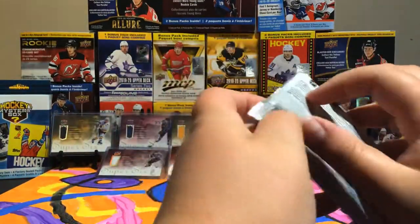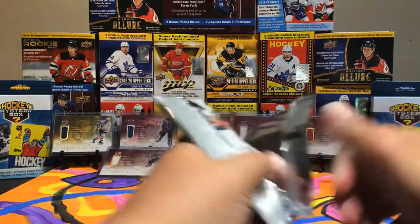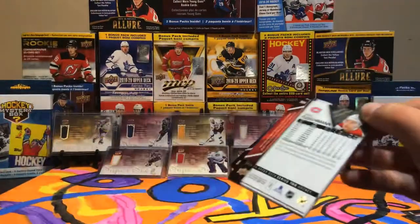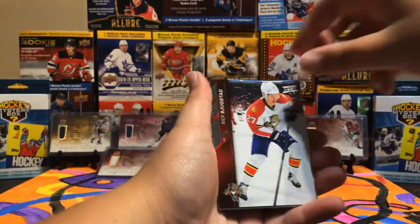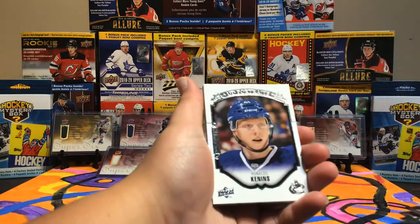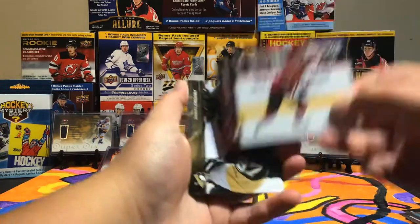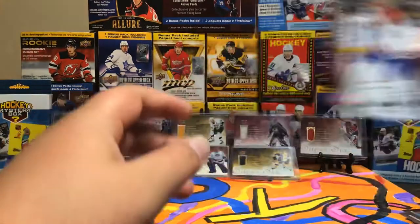Final pack — hopefully we can pull a Young Gun. There's always a shot. A Young Gun canvas — Connor McDavid. Anton Sturman, Nick Barstad, Brandon Sutter, a Rookie Portrait of Ronald Kenneth — that's awesome. Nice portraits. Brent Seabrook, Anthony Duclair, Sidney Crosby, and Thomas Felishman.